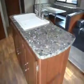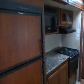An island in the kitchen with storage. Refrigerator. Freezer. Microwave. It's a nice counter space. Oven. More storage.